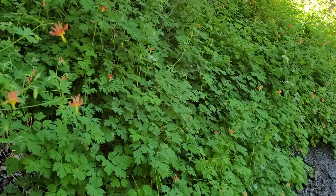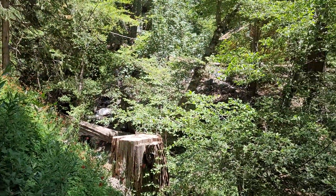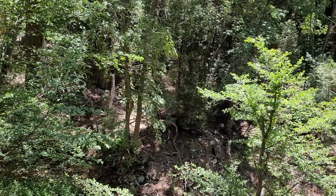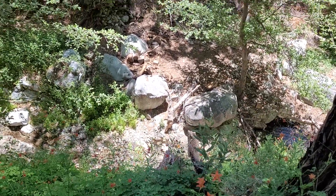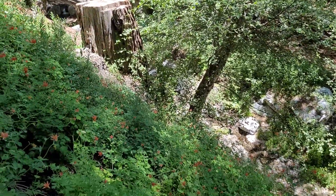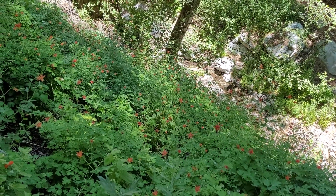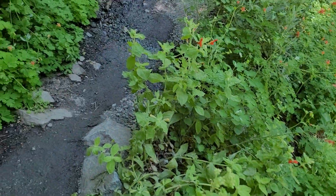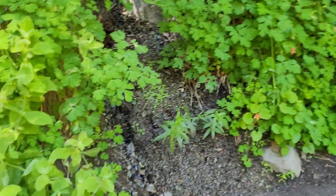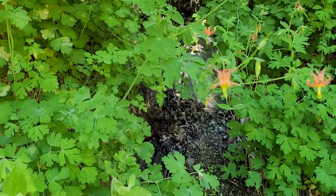Hello everybody, we're up here in Icehouse Canyon Trail in the San Gabriel Mountains. Beautiful day — it's late June, there's still water in the creek and water coming out of the springs even though it's been a dry year. We're here to talk about these beautiful columbines, Aquilegia formosa. I'm up on this slope where there's all sorts of springs and water trickling out of the slope. That's where this plant likes it, so it's a semi-riparian plant.